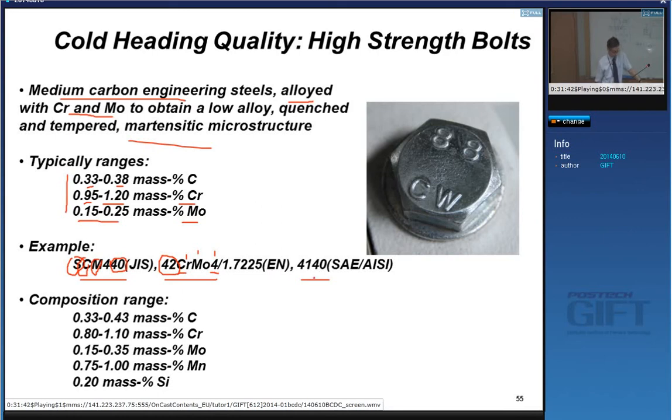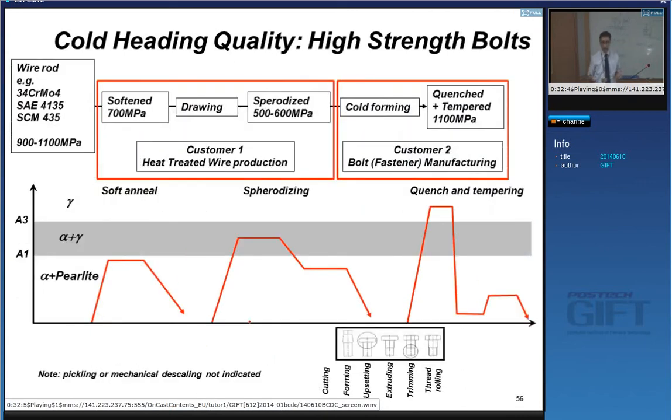Examples include SCM grades in Japanese notation — S for steel, C for chrome, M for molybdenum — with 40 denoting 0.4% carbon. In European normalization: 42CrMo, with the 4 meaning four divided by four equals approximately 1% chrome. The SAE equivalent also recognizes the 0.4% carbon. The composition range covers all these equivalent products.